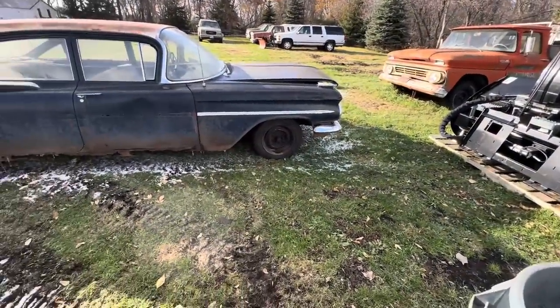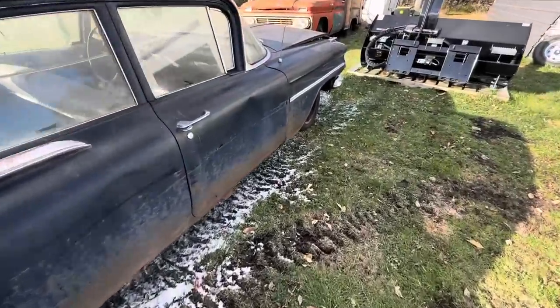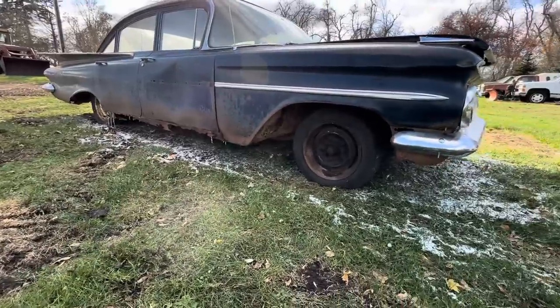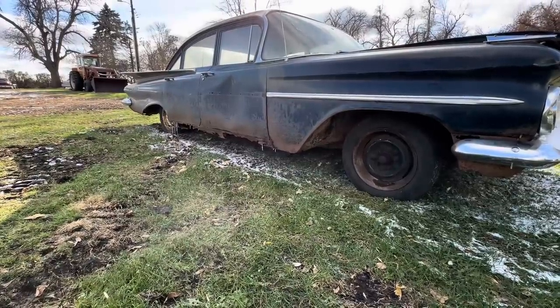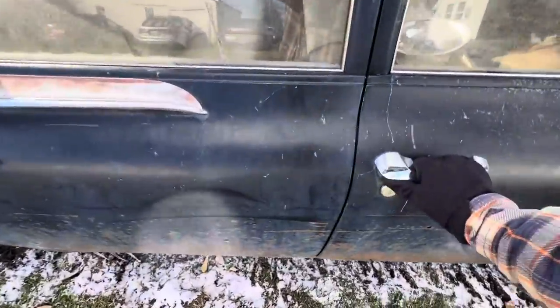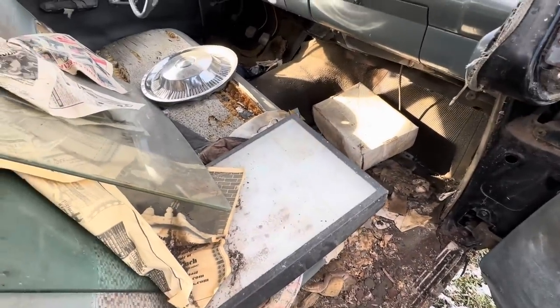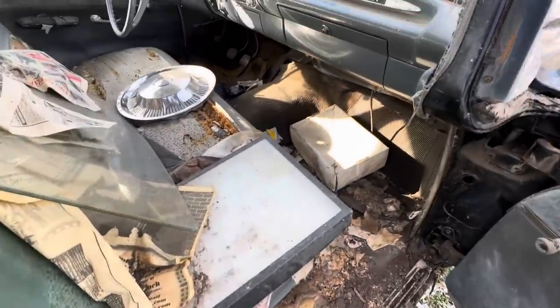First things first, let's do a little walk-around and see what we're dealing with here. She's up on rubber, which is good. Pretty crusty down there on the rockers - we kind of knew that when we bought it. The only reason we really bought this car is because we don't have a '59 and I love '59s. I'm even kind of questioning cleaning it out because I think it's pretty crusty in there. When we had it on the rollback, the only thing holding the floor together might be the vinyl flooring.